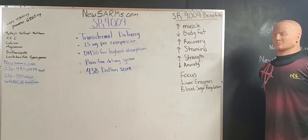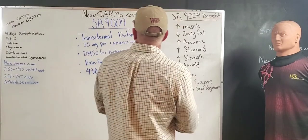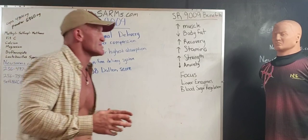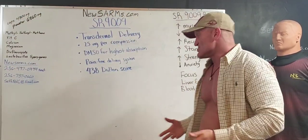SR9009 at newsarms.com. What is this transdermal delivery system we have here? What does SR9009 do?